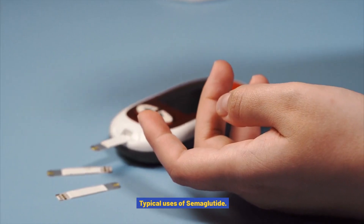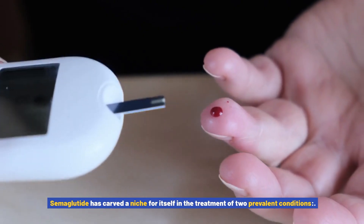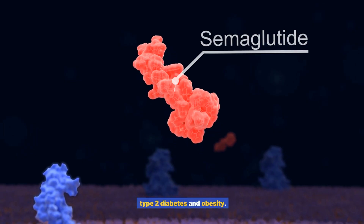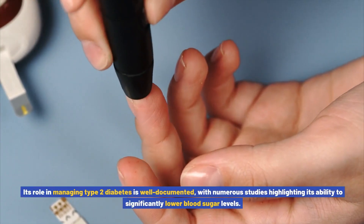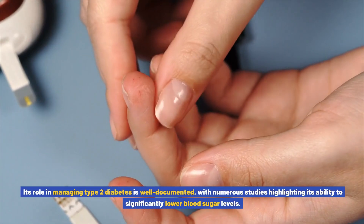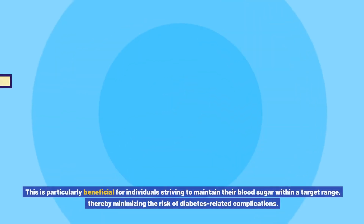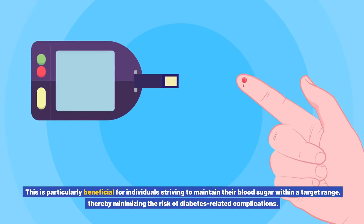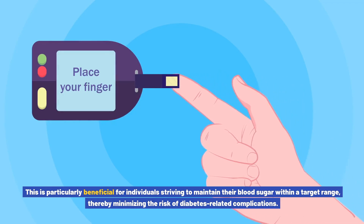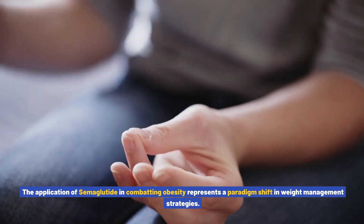Semiglutide has carved a niche for itself in the treatment of two prevalent conditions: type 2 diabetes and obesity. Its role in managing type 2 diabetes is well documented, with numerous studies highlighting its ability to significantly lower blood sugar levels. This is particularly beneficial for individuals striving to maintain their blood sugar within a target range, thereby minimizing the risk of diabetes-related complications.